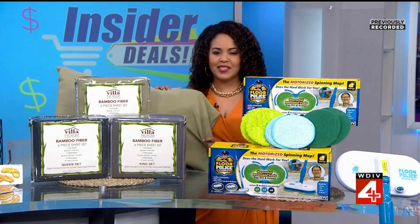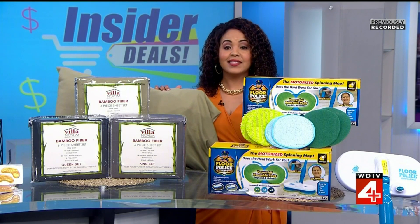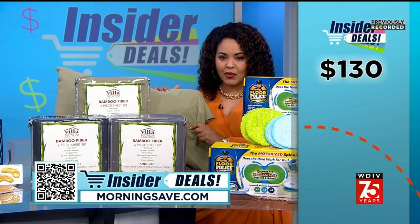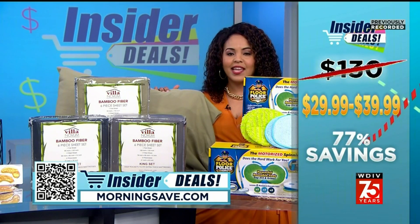These sheets are always a top seller on morningsafe and you can't get this set anywhere else. The suggested retail price is as high as $130, but our insider deal ranges from $29.99 to $39.99 depending on the size.